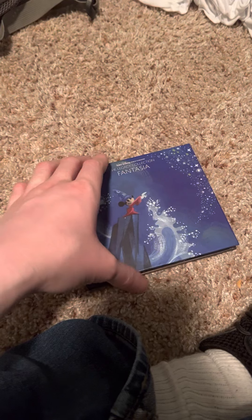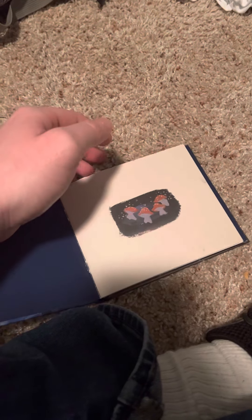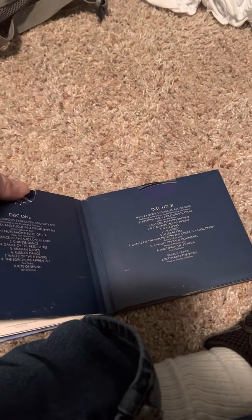This is supposed to celebrate the 75th anniversary of Fantasia. You can see some pictures, and it's the instrumental soundtrack mostly — except I think it has a story called Peter and the Wolf.